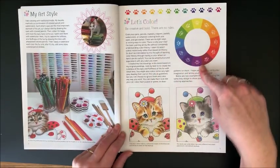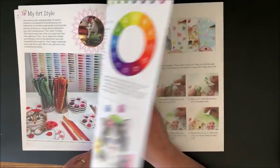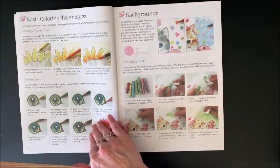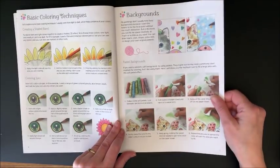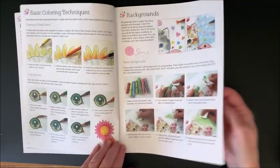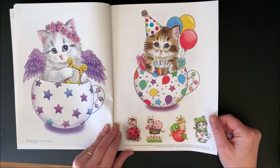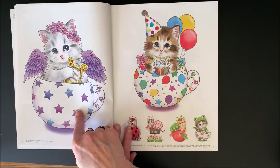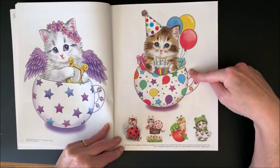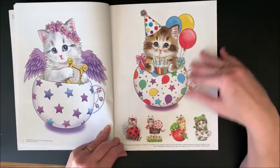Then it goes through the color chart, different ways of coloring the kitties. Look at the coloring incentives - are these not cute? This one is with colored pencils and watercolor. This is on page 33, Angelic Feline. And then on the top, Make Your Wish - this is on page 65. She even gives you what page this particular kitty's on in case you want to use that for inspiration.